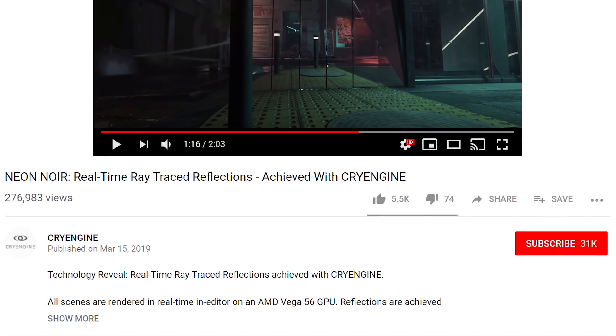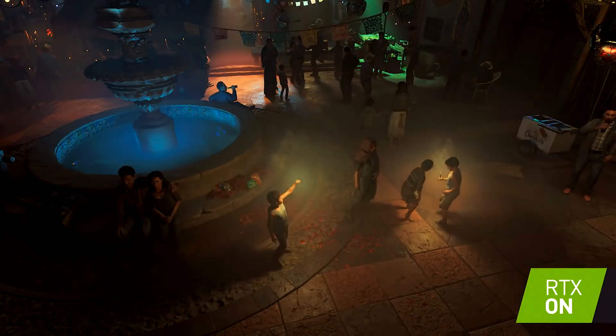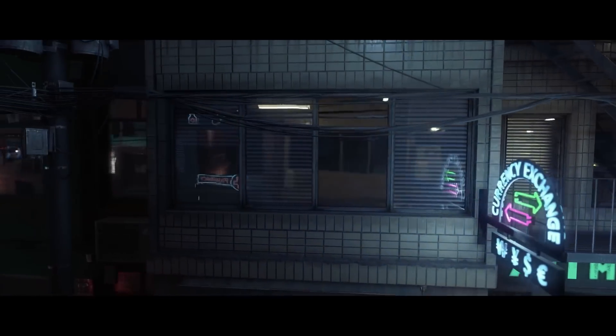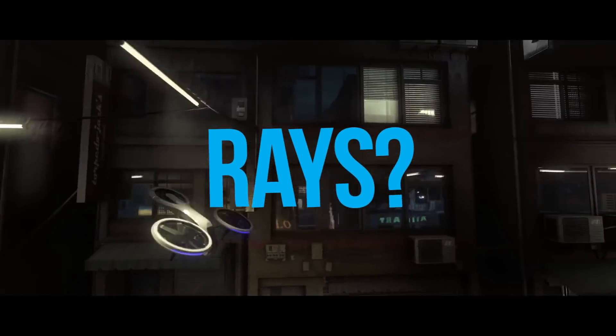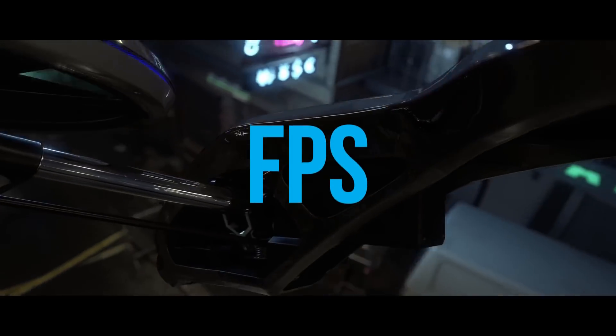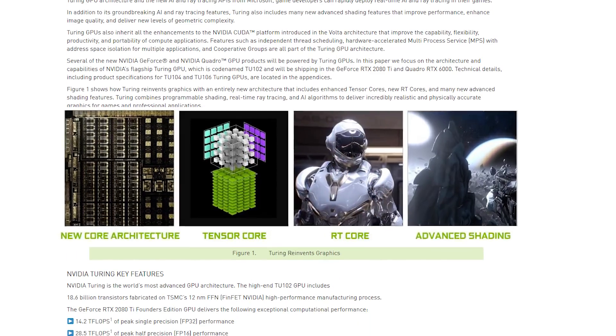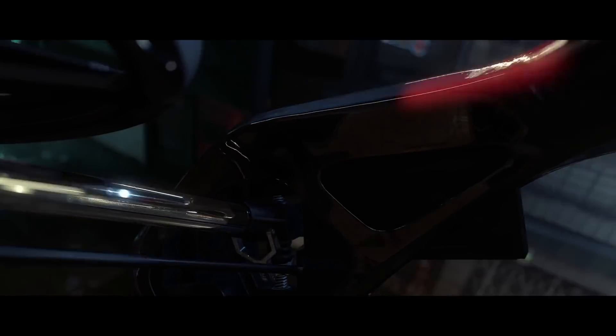In the demo, its primary focus is on reflections versus the reflections and shadows seen in NVIDIA's RTX demos, but it honestly looks amazing. Now, it didn't tell us much more, like how many rays are actually used in real-time, how it compares to NVIDIA's RTX, FPS, etc.